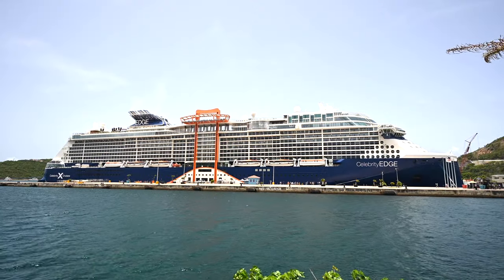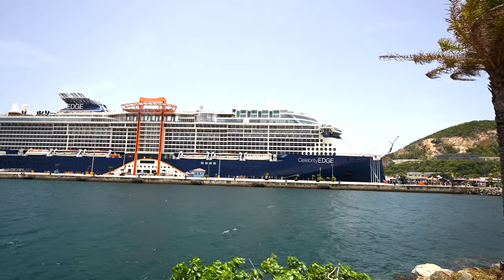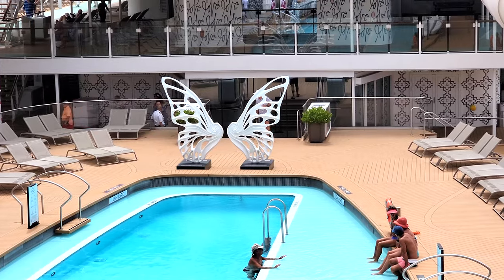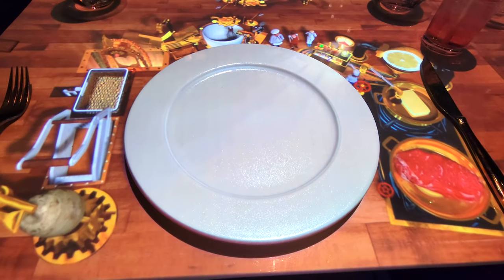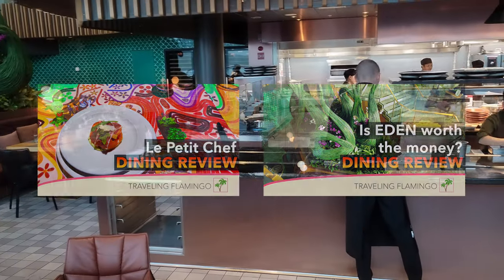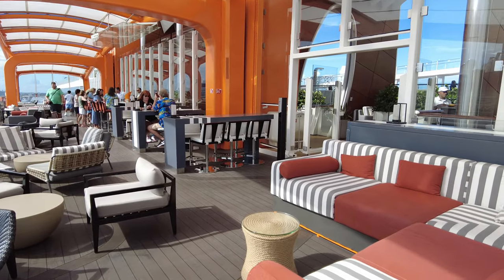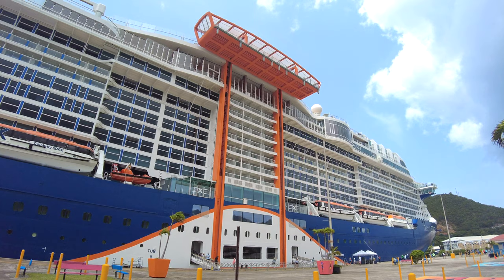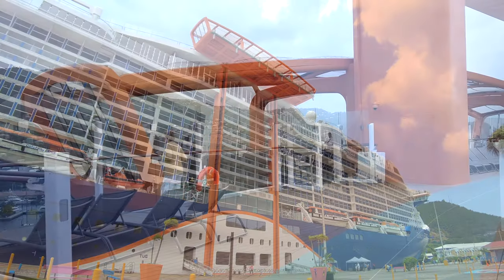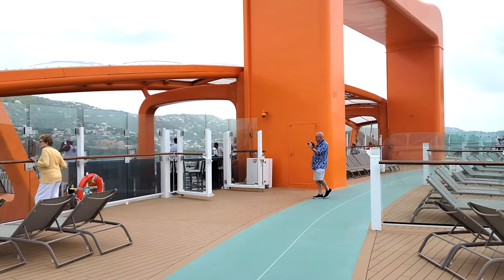From a value and price perspective, this is one of the most expensive specialty dining restaurants on Celebrity Cruises. When we sailed, lunch was $45 US per person and dinner was $55 US per person. This is the same price as Le Petit Chef and Eden. The only restaurant more expensive is Dinner on the Edge, which is on the Magic Carpet — though that wasn't operating on our cruise yet. Unlike other cruise lines where you pay a lot more for the steakhouse, this is a comparable price to other specialty restaurants on board.